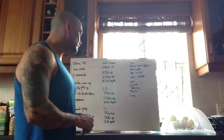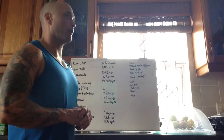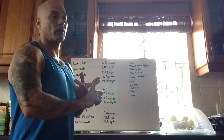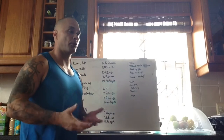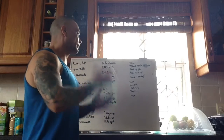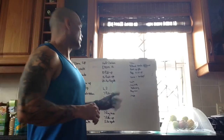Then we go down to ring rows. For push-ups, scaling options would be push-ups from the knees or push-ups to an elevated surface like a box or bench. And at level one we have ring rows. Those are the scaling options for today.